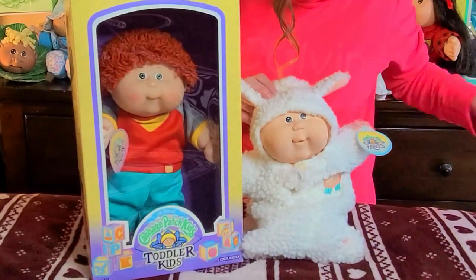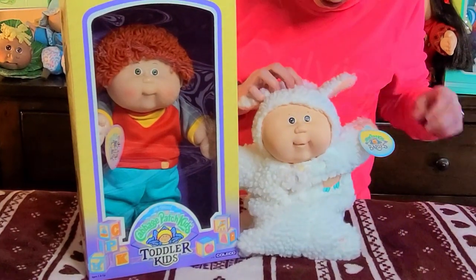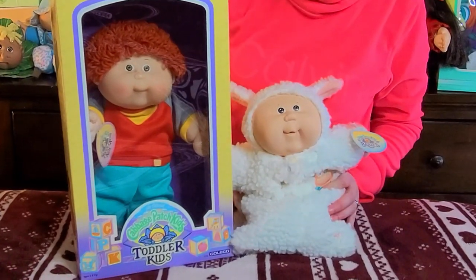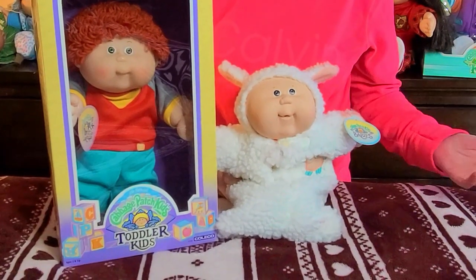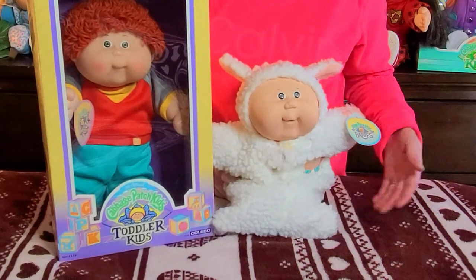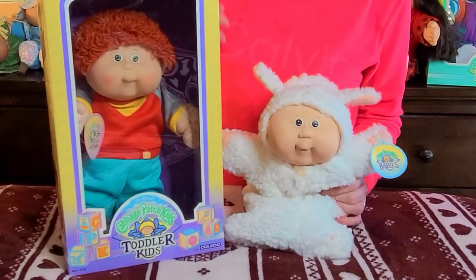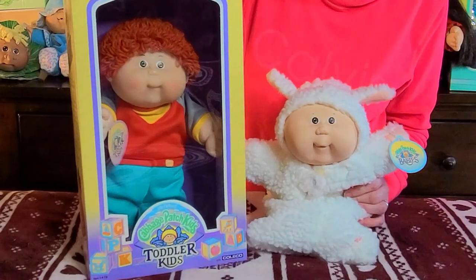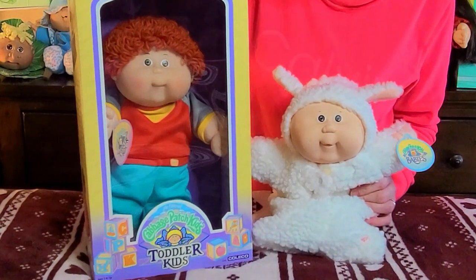These two cuties came out towards the end of the Coleco years. This little guy in the white bunting outfit is a Bean Butt Baby — a BBB, we call them. I actually have a complete video on the BBBs if you're interested. Over here is a toddler kid — I did a video on the toddlers and their preschoolers as well.